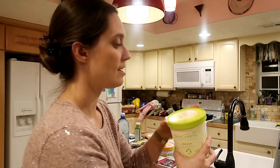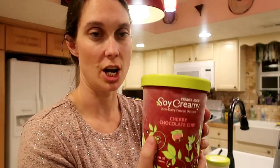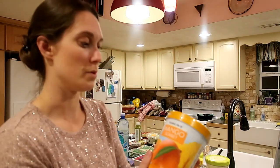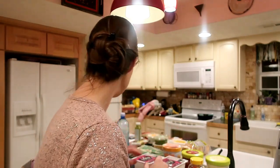Last but not least — soy creamy soy ice cream! The vanilla is so good, and my favorite is the cherry chocolate chip. If you have not tried soy ice cream, this is the one to try — it's amazing. And the last thing I got was a mango sorbet because Rebecca loves mangoes. Anyway, that's a wrap — a lot of different new things to try and I'm excited to see how they taste!